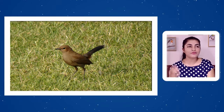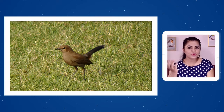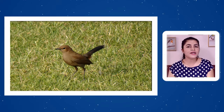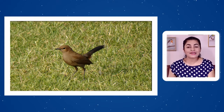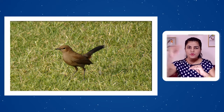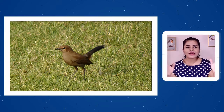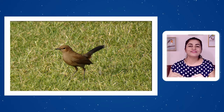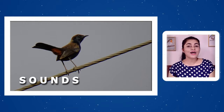Fudki means something very light in weight. Indian Robin weighs only 15 to 17 grams — the same as its body length in centimeters. On the ground it looks as if it is floating, hopping and taking small leaps from place to place. The name Fudki likely comes from this light-footed, constant hopping movement.